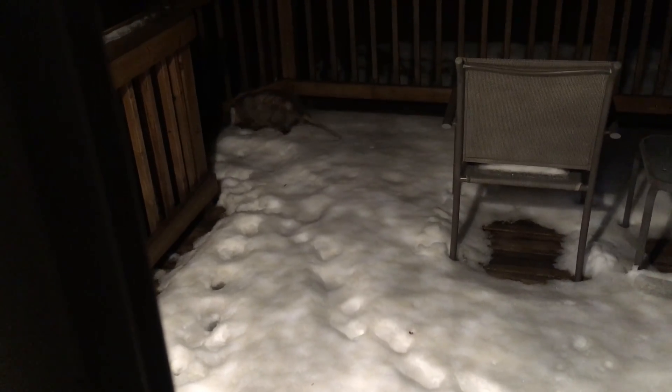It's okay, buddy. They're just enjoying some food outside. Hey, Mr. Possum. It's okay, buddy.